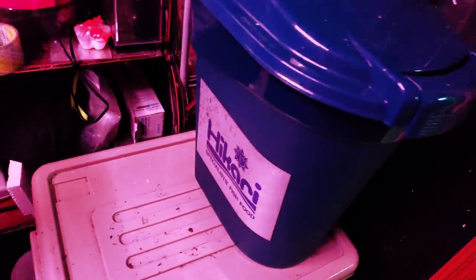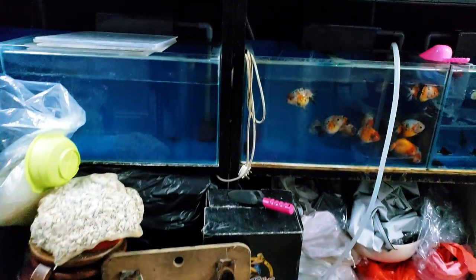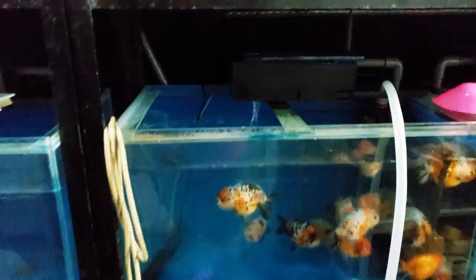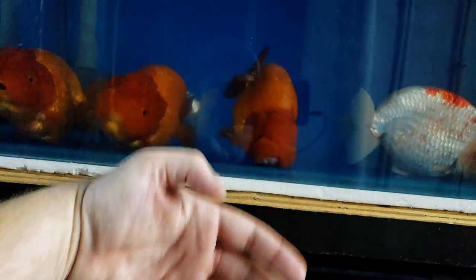A hikari feeder — well, not a feeder exactly, but more goldfish. Some of these are just huge — like hand-size.